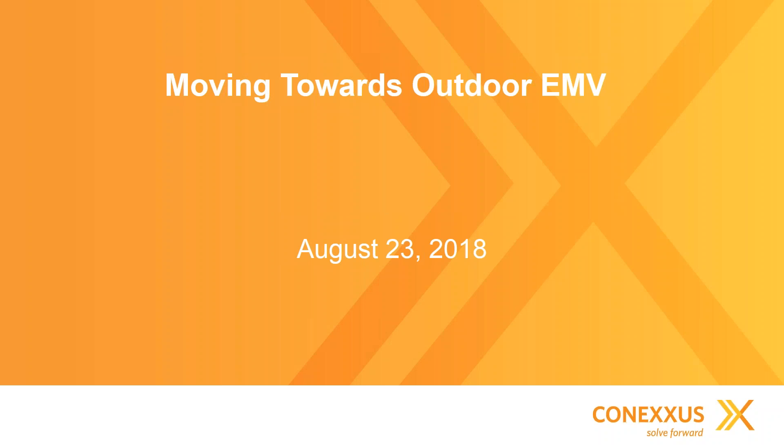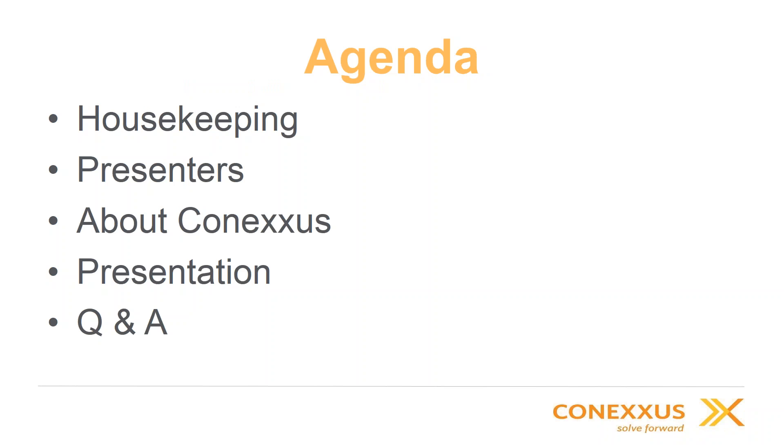Hello everyone, and welcome to today's webinar on moving towards outdoor EMV. Today we're going to go through a little bit of housekeeping, introduce the presenters, talk a little bit about Conexus, get to the main feature of the presentation, and then have plenty of time for Q&A.